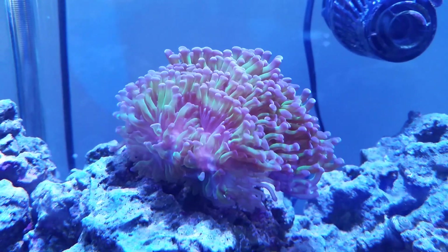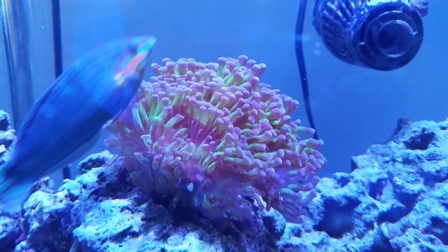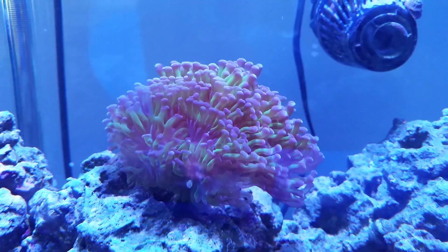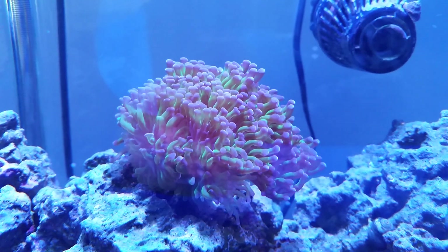Hello, this is a species spotlight on my purple green branching hammer coral. This one is, as mentioned in other videos, a stalwart of the tank.